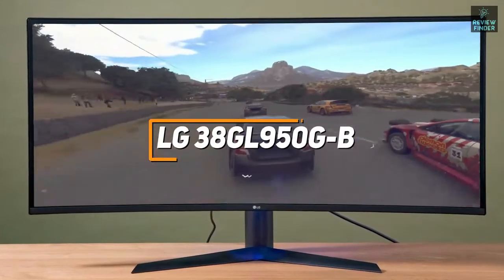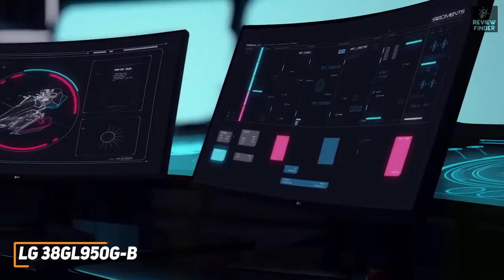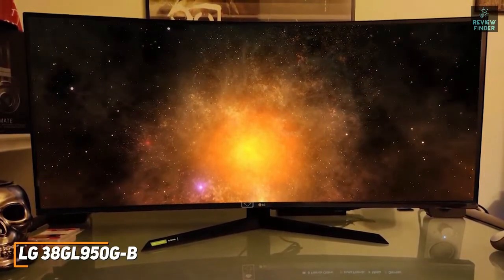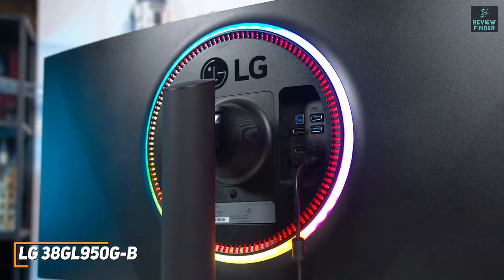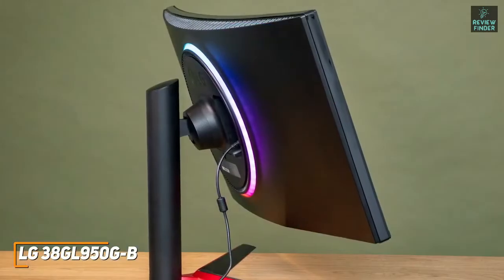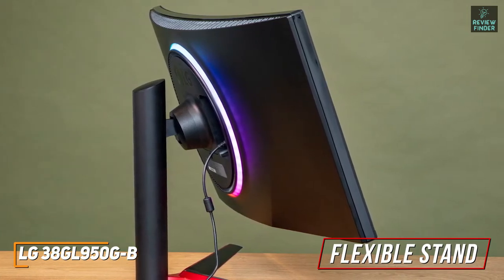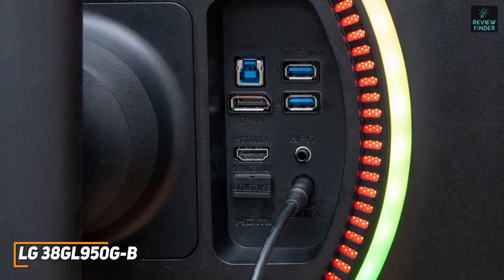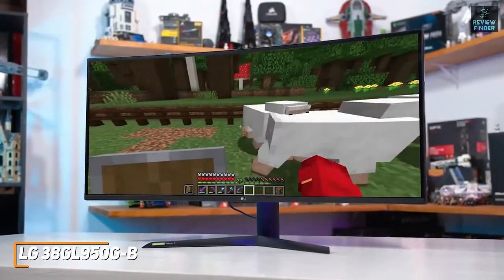The LG 38GL950G-B is my choice as the best ultra-wide 144Hz monitor in 2022. This gorgeous 38-inch monitor comes with a high native resolution, great contrast, Nvidia G-Sync technology, low response times, and class-leading picture quality to justify its premium price. It has a sleek design with vibrant RGB lighting along the rear. The stand allows height and tilt adjustments but lacks a swivel function. It offers an upstream USB Type-B port, two downstream USB 3.0 ports, and HDMI and DisplayPort inputs.